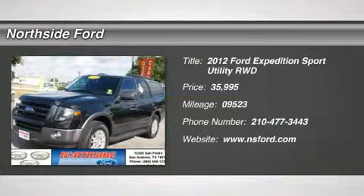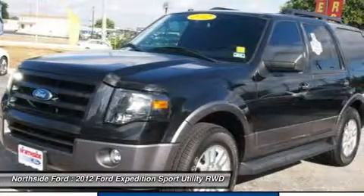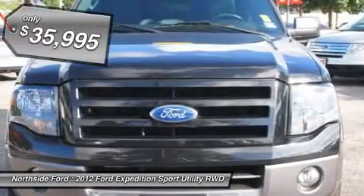Clean Carfax and Clean Winona Carfax. Classy black, flex fuel. Don't pay too much for the superb looking SUV you want — come on down and take a look at the superb 2012 Ford Expedition.